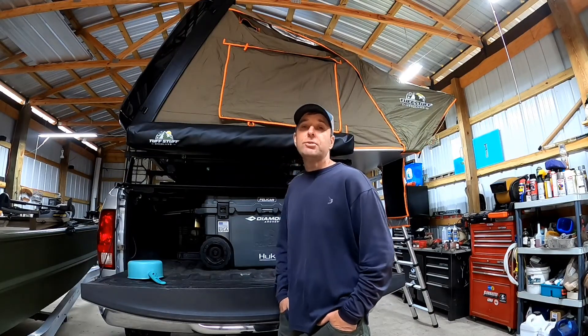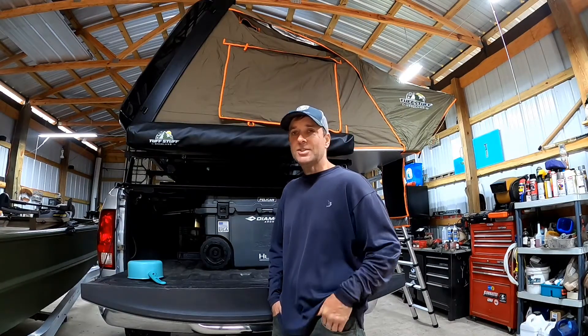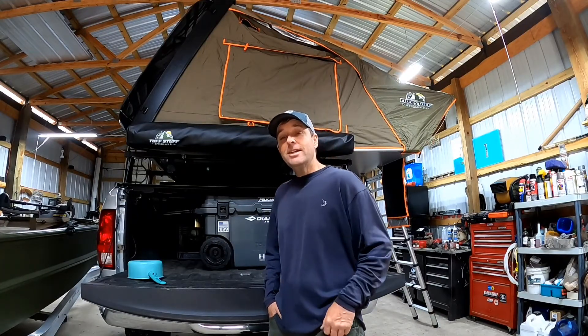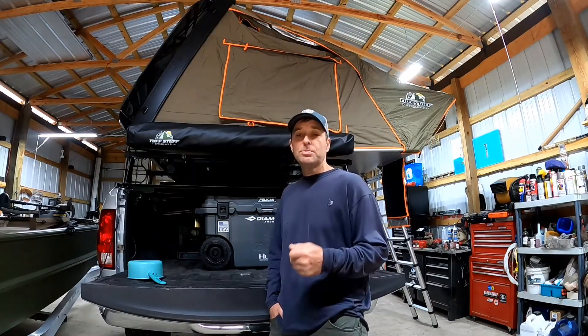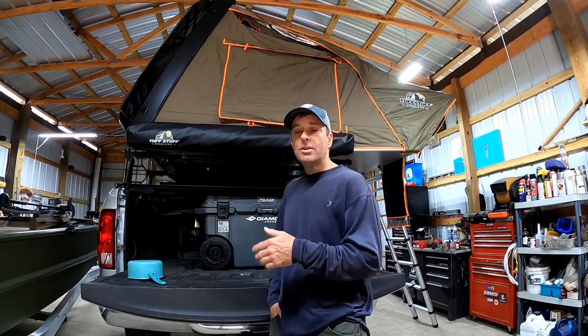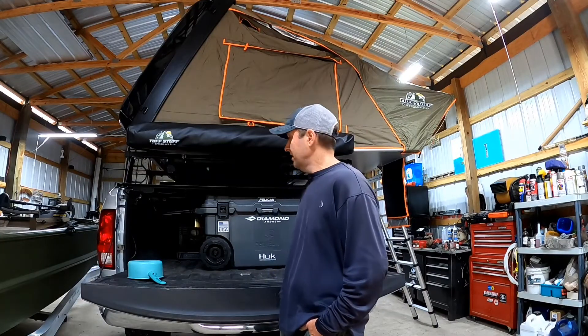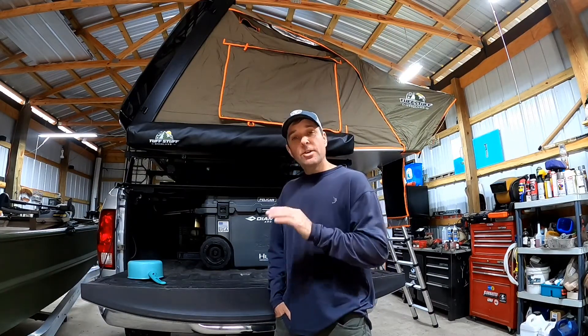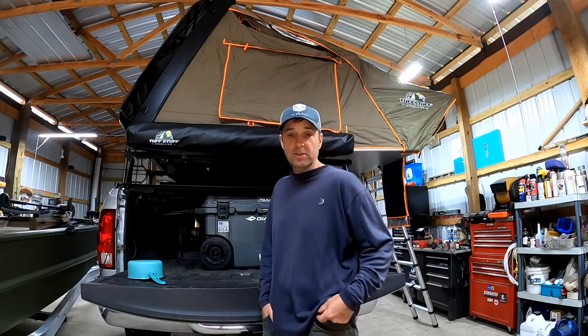It is Easter weekend and it's cold — crazy weather in Florida. Last weekend we had a high of 90 degrees, then last night we had a light frost, got down to 35 degrees. Had to get water on the blueberry plants and the spring garden to keep them healthy through that cold temperature. But with all that aside, let's get back to the truck tent and the storage solution.